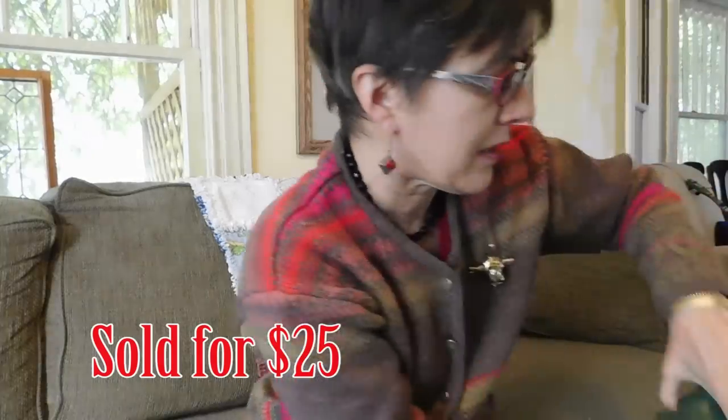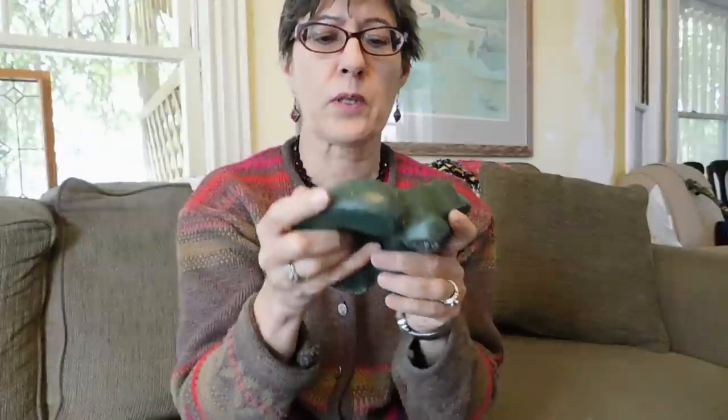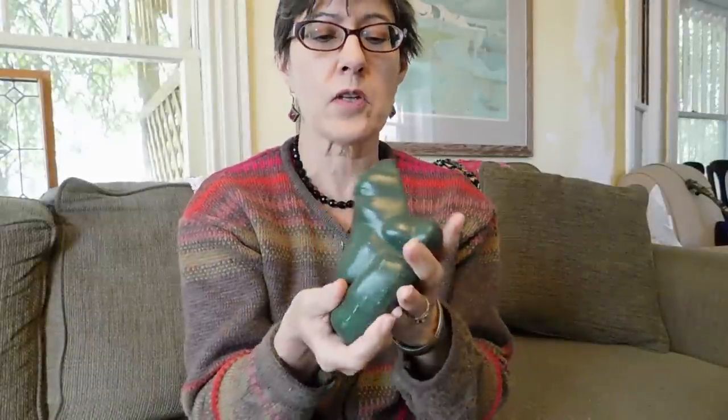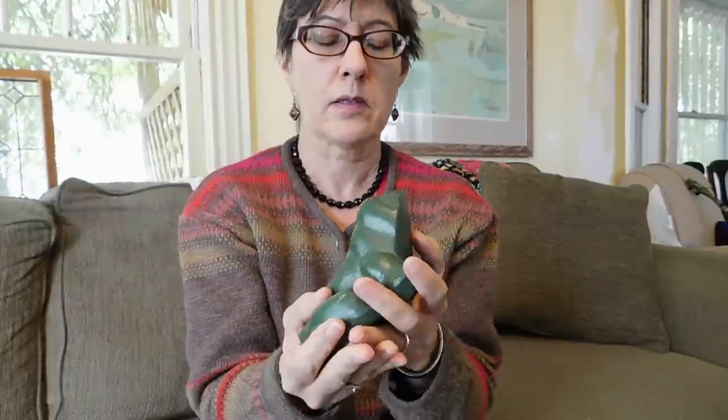And the last thing — oh my God — is a frog cast iron doorstop. This thing weighs — I don't know how much it weighs, it is so heavy. It's not marked. I don't know how old it is, but I've found several of these online that sell pretty well. Actually, my mother-in-law gave this to me — she bought it at the sale and decided she wanted to give it to me, so I guess I didn't pay anything for it. I don't know how much I'll sell it for, but he's cute. People like frogs.